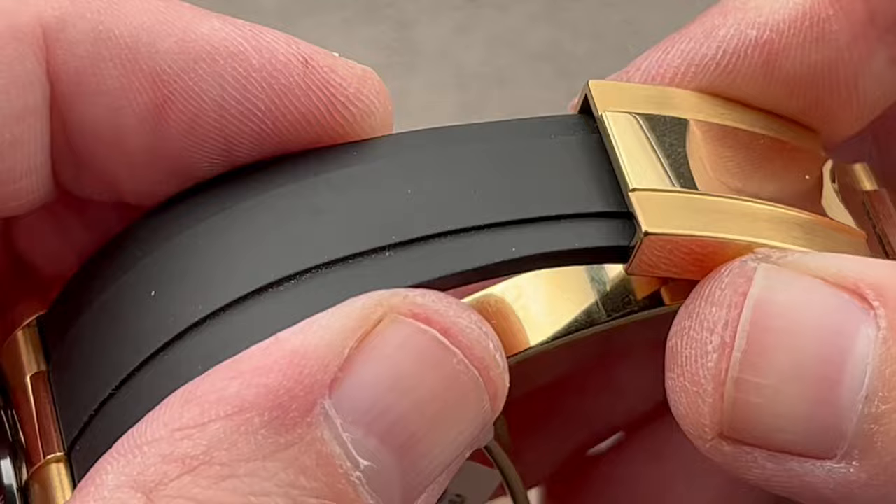Reach out, if you love this watch, to tmaso at thewatchbox.com for purchase and pricing details.